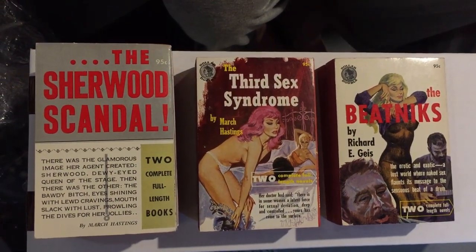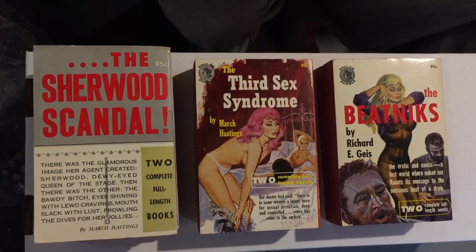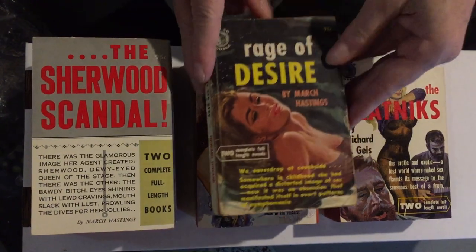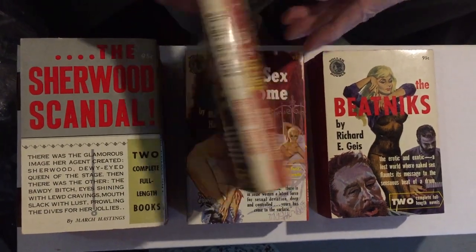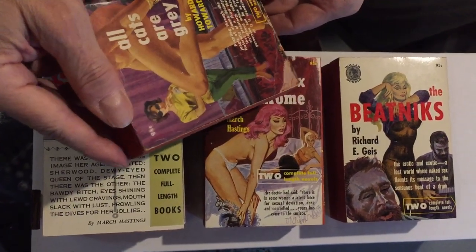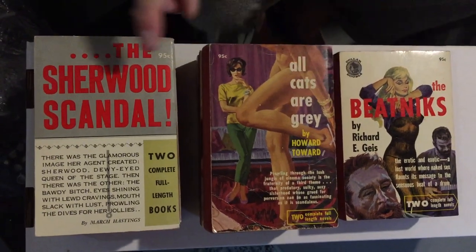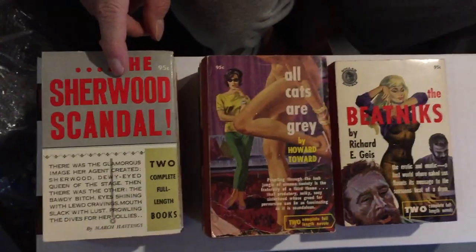Then in 957 they went back to Bonfils covers — maybe Bonfils was given a day off or something. He did his covers really quickly; he did probably two or three thousand covers. This one is not in such great condition as the others. It's Rage of Desire, again by March Hastings, and All Cats Are Gray by Howard Tward — another lesbian paperback. This one seems to be pretty scarce, and since it has no cover art, it's not that interesting for a lot of collectors.